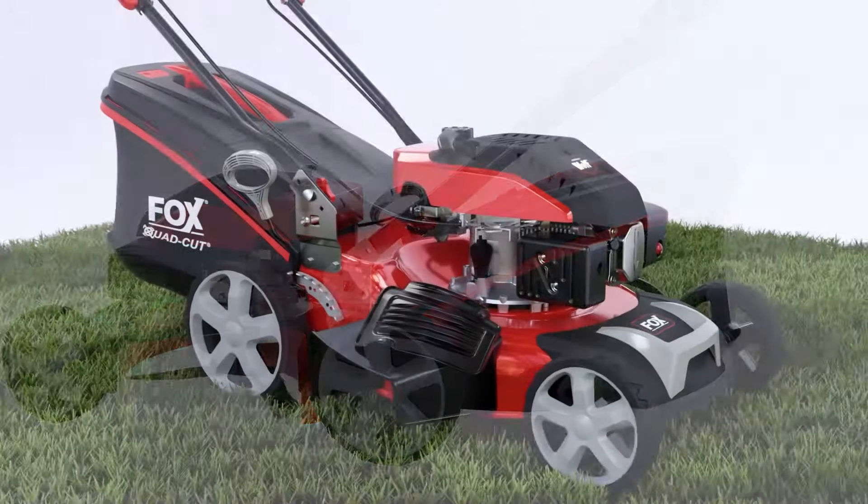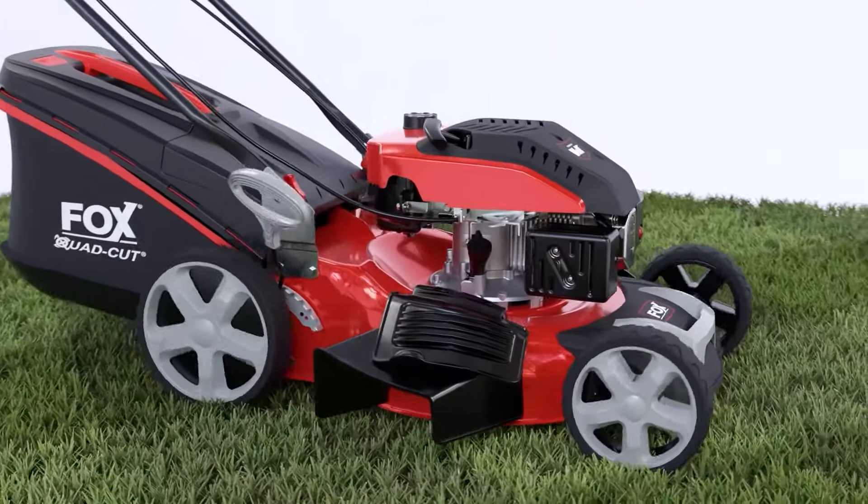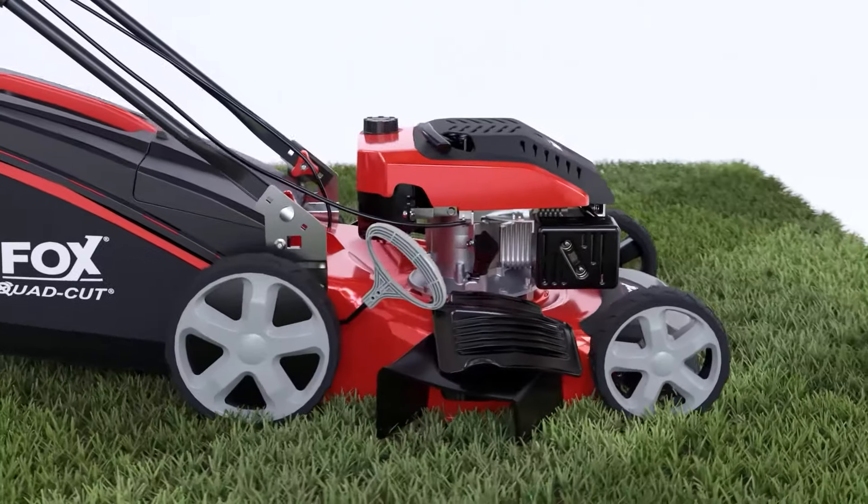A convenient single lever allows the height of the blades to be easily adjusted for all lawn conditions.